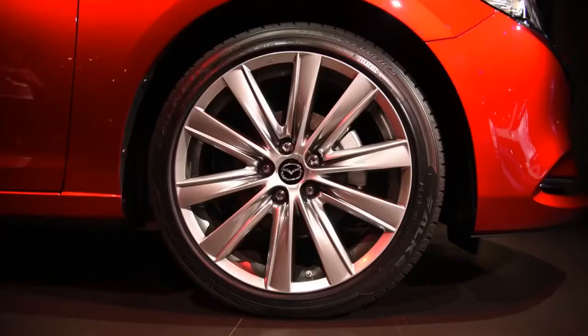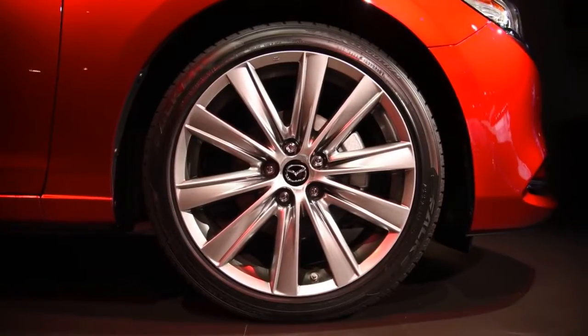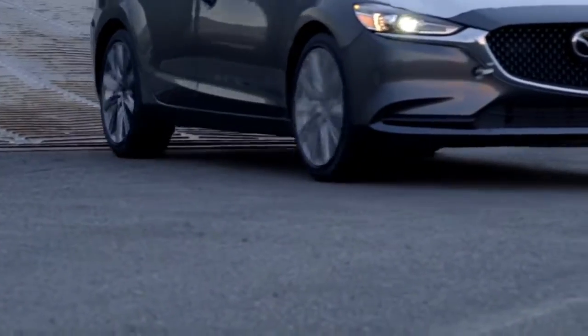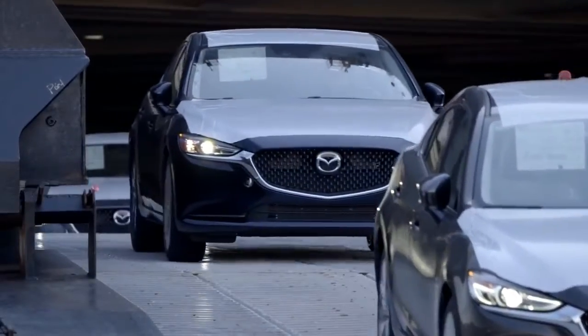The 2018 Mazda 6 has a 14.8 cubic foot trunk that can be expanded via the 60/40 split folding rear seats.